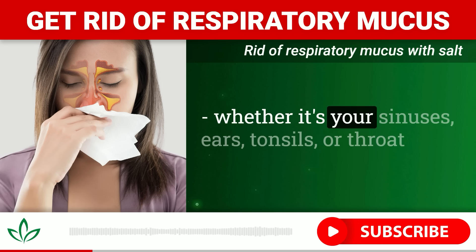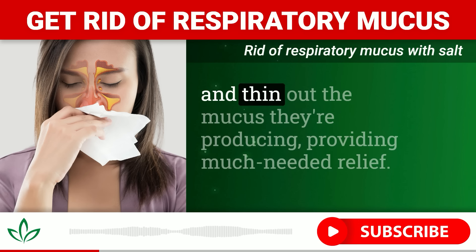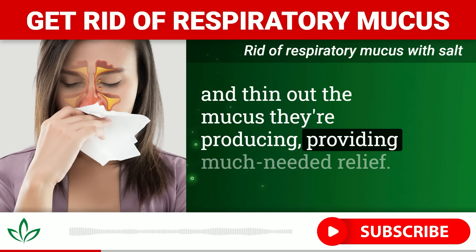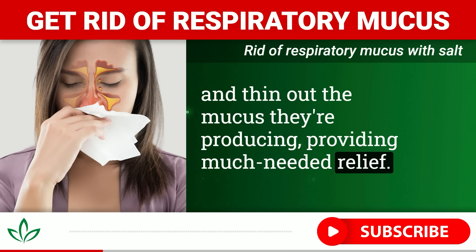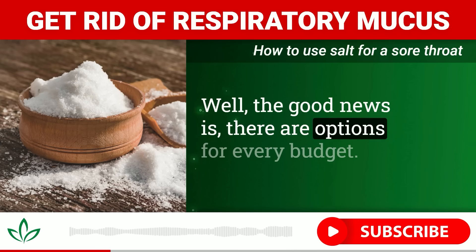Salt's benefits don't stop there — it also happens to be great at thinning out mucus. Have you ever noticed how watery and runny your nose gets after eating really salty food? That's because salt helps break up and thin out mucus, making it easier for your body to expel.